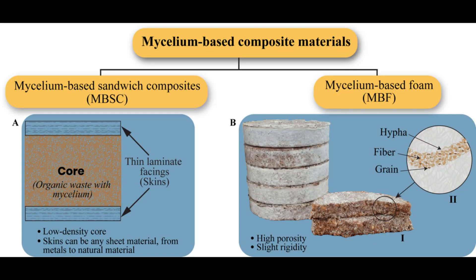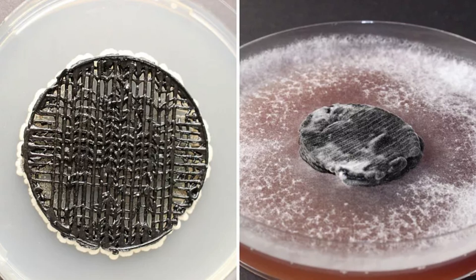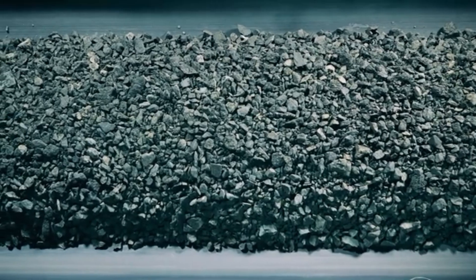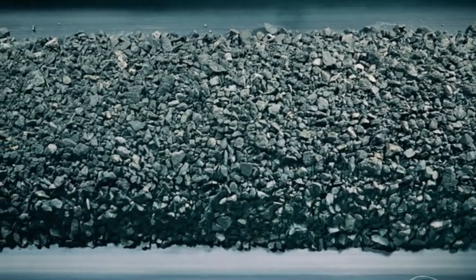First, as a base material, mycelium provides a lightweight, porous, and biodegradable matrix. Scientists grow it in custom molds, shaping it into electrodes or even full battery casings. Then comes the functionalization. The mycelium can be treated with carbonization — basically baking it at high temperatures in a low oxygen environment — turning it into a carbon-rich material with high surface area, perfect for energy storage.